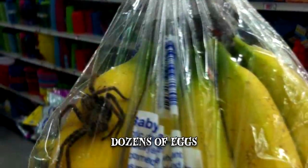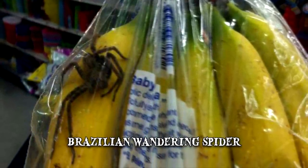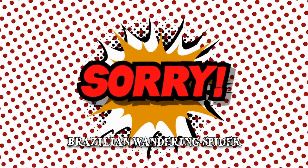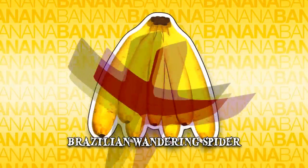Specialists identified the insects as the deadly Brazilian wandering spiders. The company apologized abundantly for Southam's surprise arachnid experience but, according to subsequent reports, no further measures were taken.